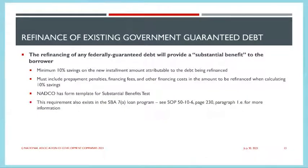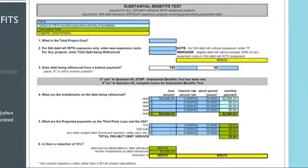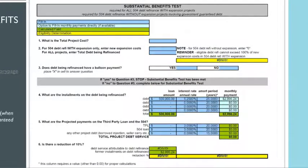We also have to show that there's a substantial benefit, which basically means demonstrating a 10% cash flow savings on the new installment amount — after accounting for prepayment penalties and other fees related to the new transaction. NADCO, our trade association based out of Washington DC, has prepared a substantial benefits calculator that our team has access to. It compares payments between the existing financing scenario and the proposed one, allowing you to determine whether you meet that 10% savings threshold.